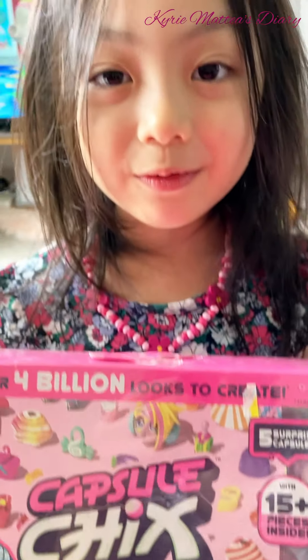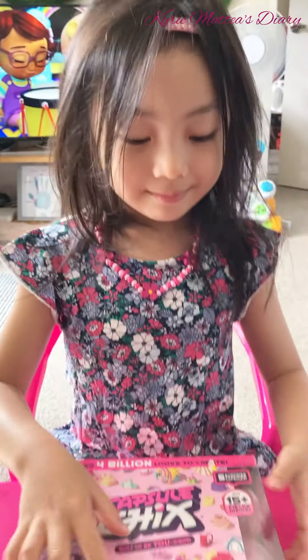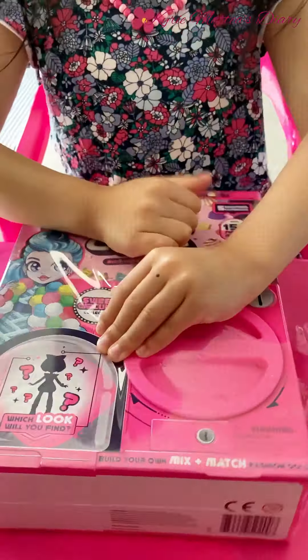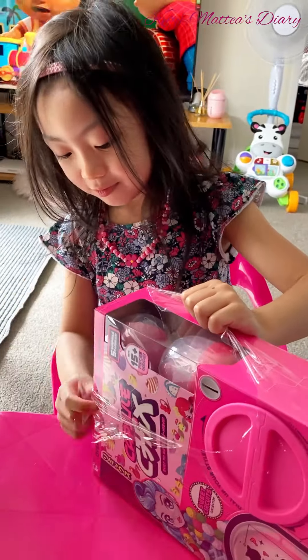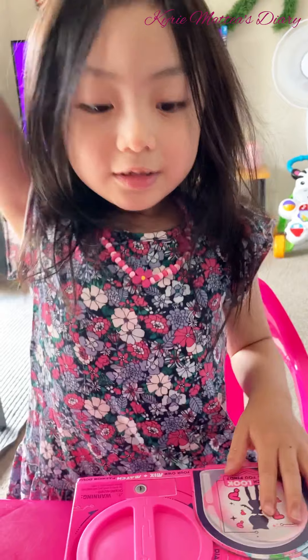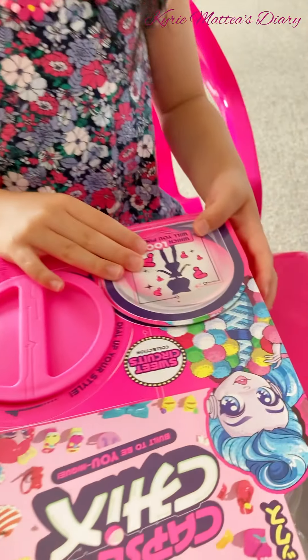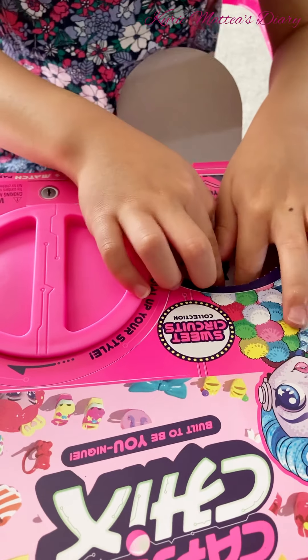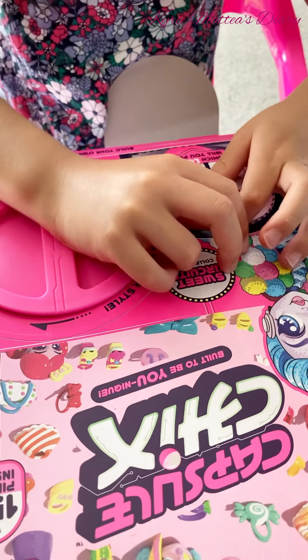So what are you waiting for? Let's open it. Go open it. So we're going to open it now. You have to pull. Wow, it's like a punch board.